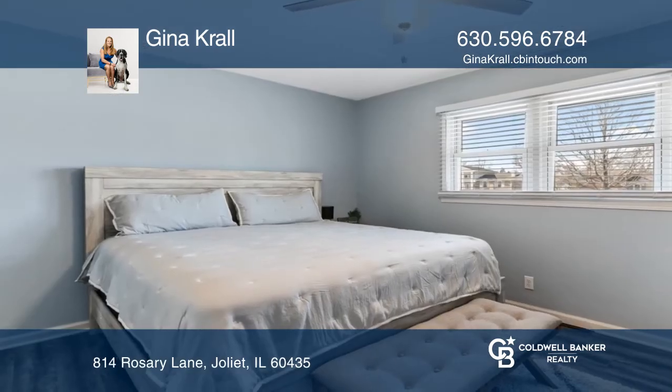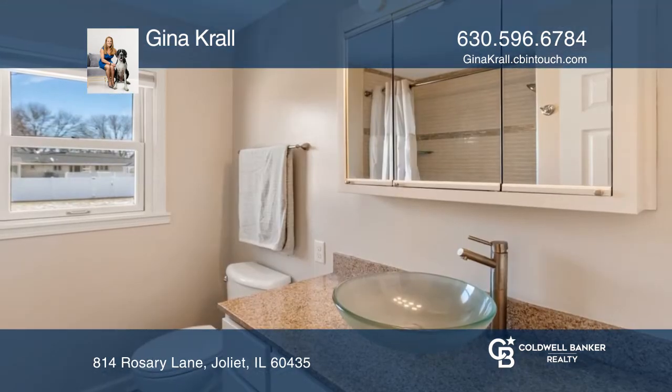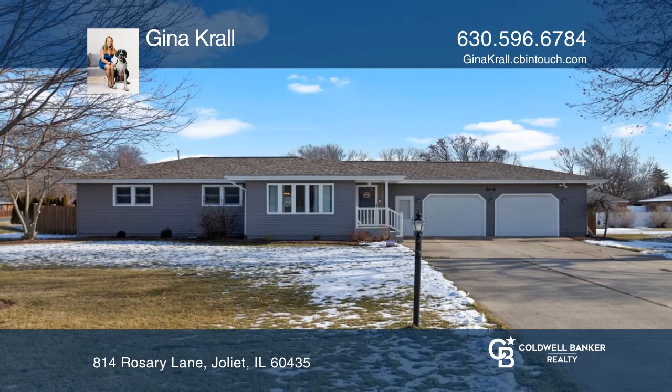The updated items just keep on coming. The half bath is all newer, and the full bath has a newer tub and fresh paint. Take a tour of your dream home today by calling Gina Kroll.